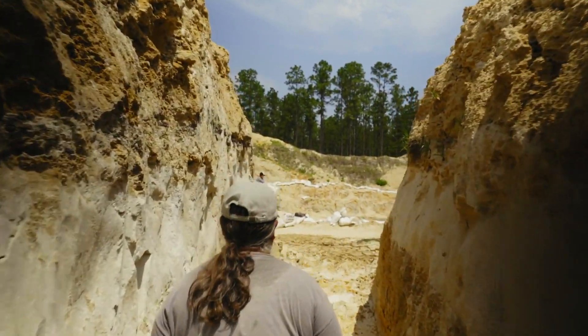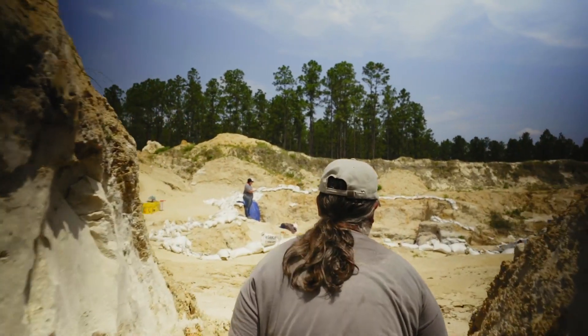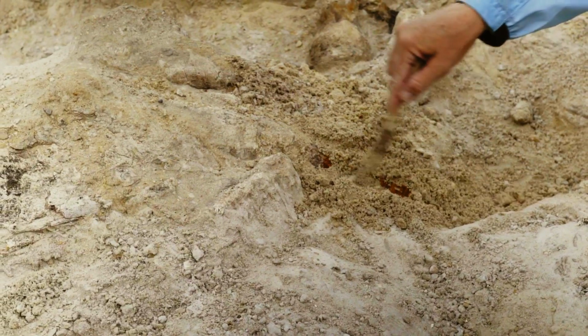In the couple of decades that I've spent collecting fossils around the world, this is one of the most exciting projects that I've ever worked on. This might prove to be sort of the missing link, if you will.